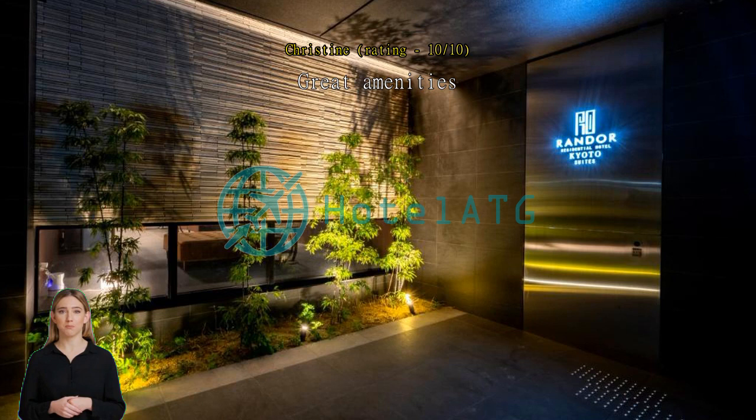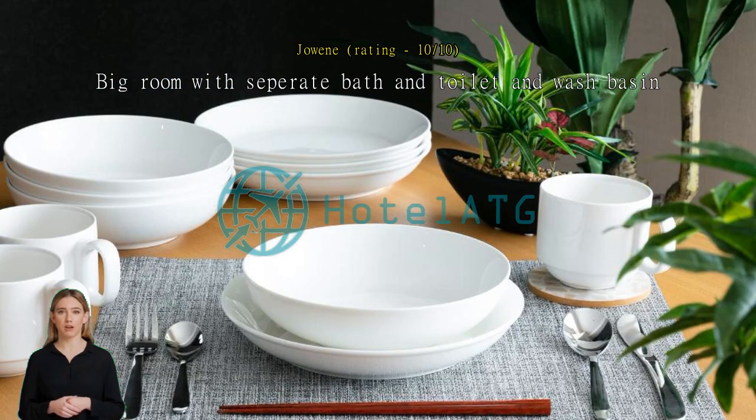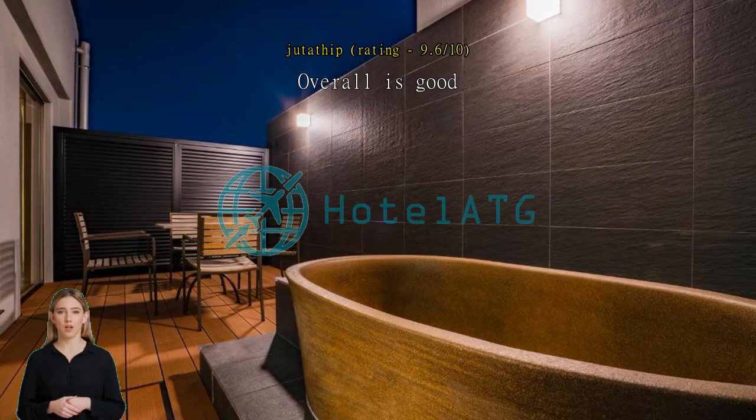Very environment-friendly and comfortable place, even though I stayed around World Cup season. Overall it's good — the room is so clean and has a large space, good facilities, free laundry and free washing powder. However, the location is a little bit far from town and there is no free parking.